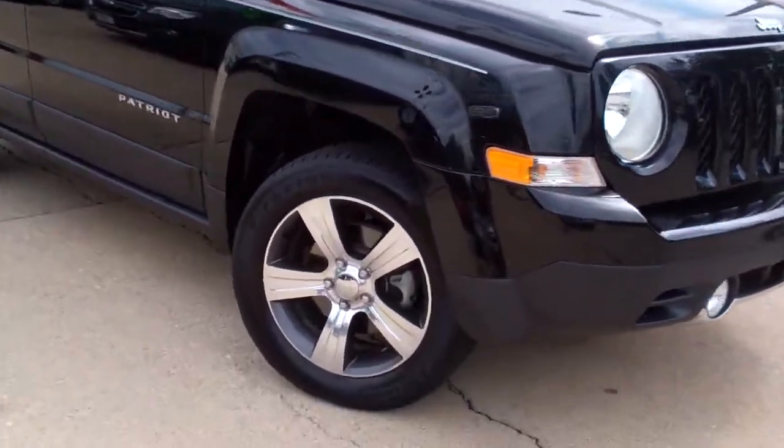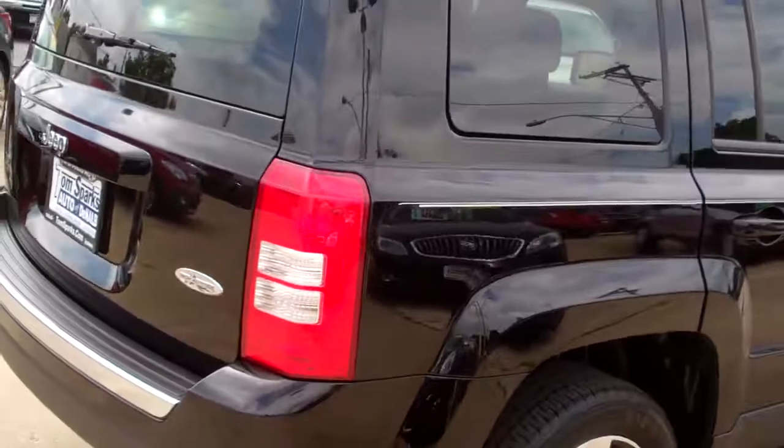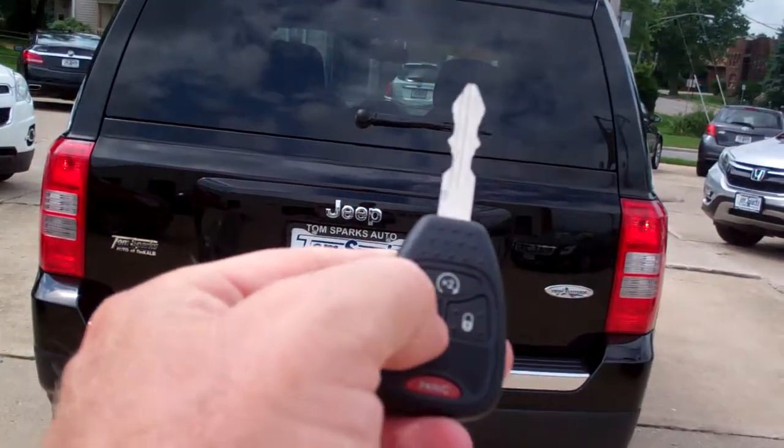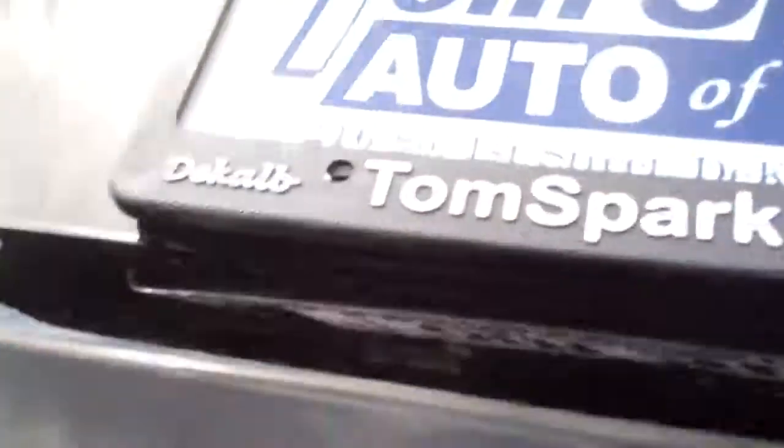Black in color. Nice high-polished alloy wheels, privacy glass, sunroof up on top, pinstripe running up and down — high-altitude package. We got keyless entry into the car, remote start too. Easy liftgate — just put your hand in and lift up. Very easy.